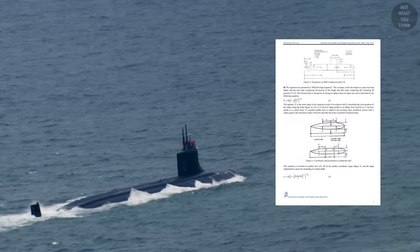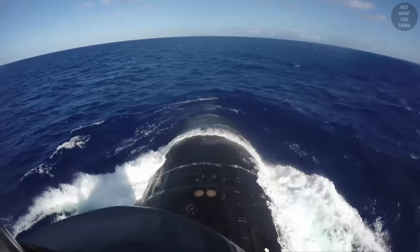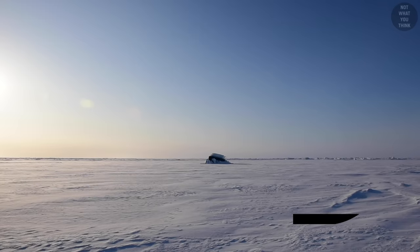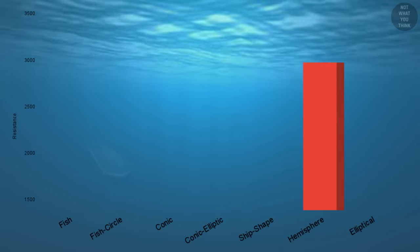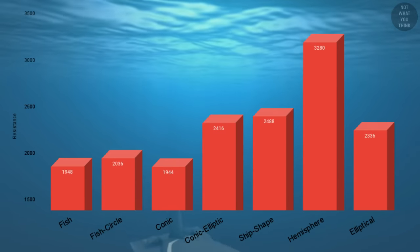A paper in the Journal of Scientific and Engineering Research analyzed the effects of various bow shapes on submerged resistance. One of the bows analyzed was the ogive-shaped bow, which resembles a fish. Other bow shapes analyzed included ship-shaped, elliptical, conic, and hemispherical. Not surprisingly, the ship-shaped bow has high resistance as it was not designed for underwater performance. The hemispherical bow has the highest resistance, while fish-shaped and conic bows have the lowest. Elliptical and conic-elliptical sit in the middle of the spectrum.